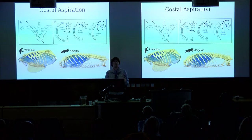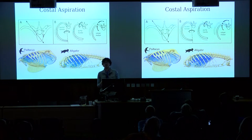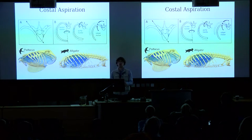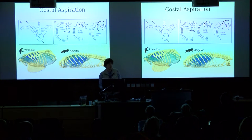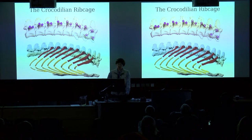Looking at costal aspiration in fossil archosaurs, I decided I wanted to get as much information about living archosaurs as I could, because as we heard from Carl's talk, we really need a good understanding of form-function relationships in living taxa before making assumptions or trying to reconstruct fossil taxa. So I decided to start with crocodilians.